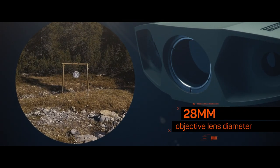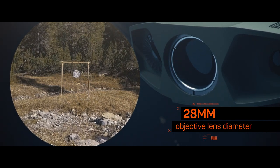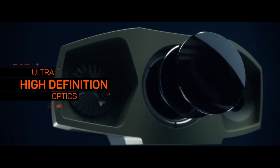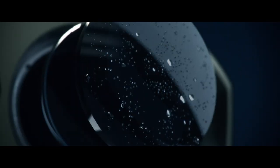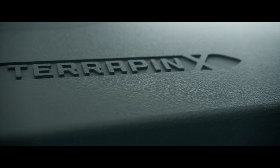The 28mm objective lens diameter collects up to 25% more light than other competitors, delivering a bright and crystal clear image. When confronted with inclement weather, the hydrophobic lens coating of the Terrapin X guarantees that the elements won't come between you and your target.